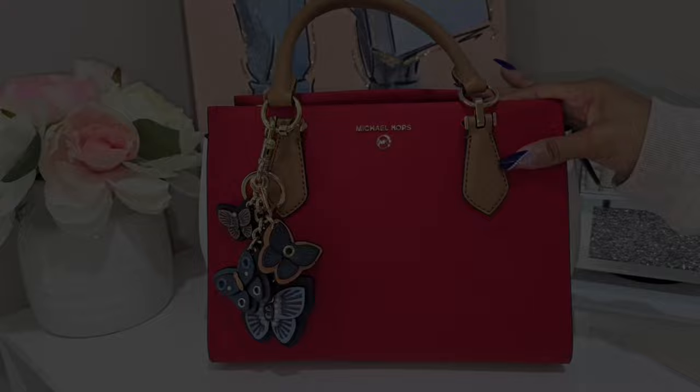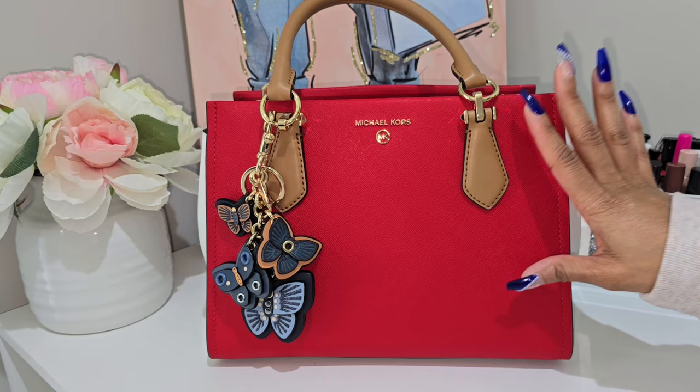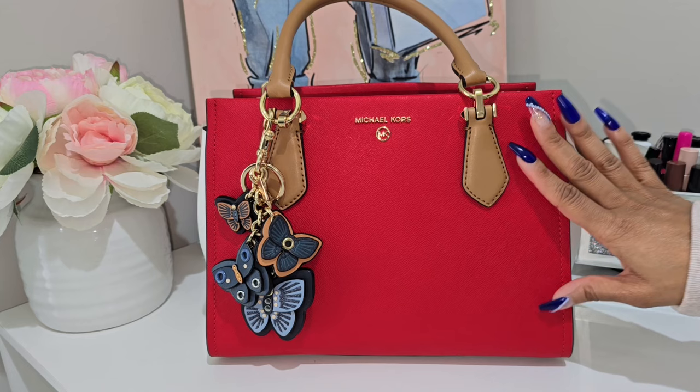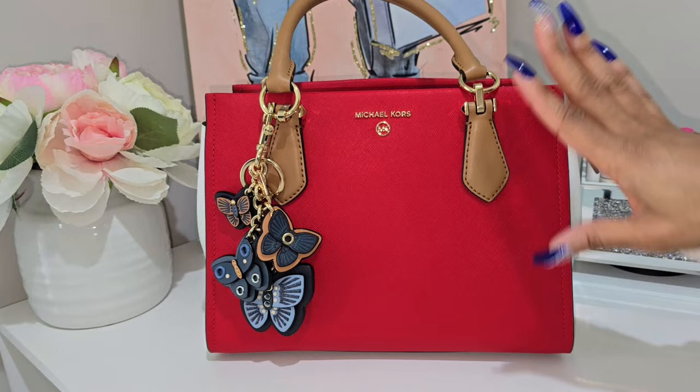This is the Michael Kors medium Maryland in this beautiful liqueur red color. I just love this color — it is such a nice vibrant red. Michael Kors did such a good job with this color, and in general he really does a great job with the colors of his bags — they're all just so vibrant and take color so well.